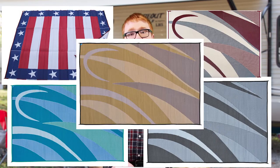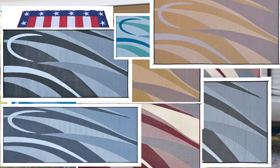Available in a variety of sizes, patterns, and colors, the mats are lightweight and compact for easy folding and storage. April 2nd through the 8th, all in-stock mats are going to be 35% off in-store and online.